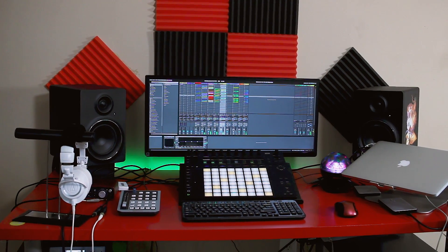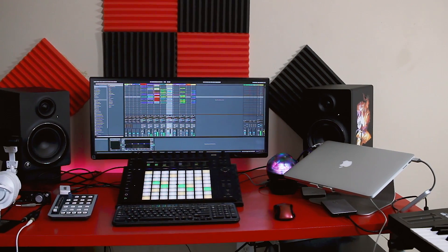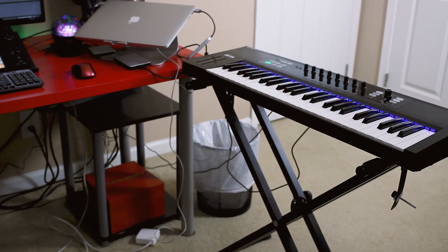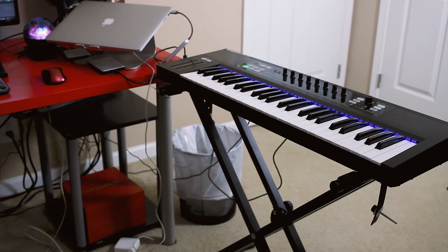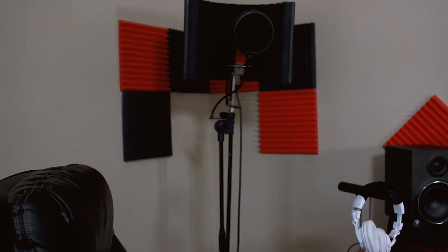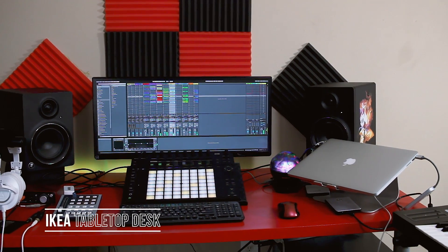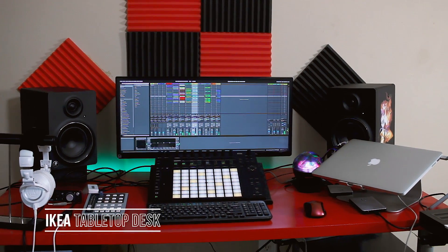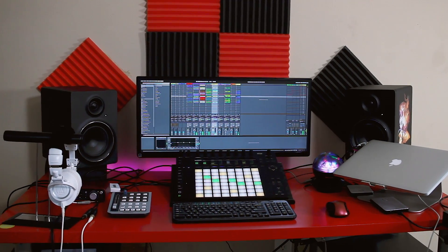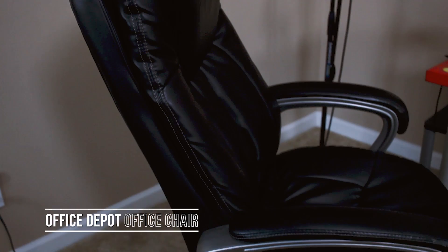So here it is — this is the studio. I love being in here making music. It's not the most expensive studio in the world and it doesn't really need to be, because I have everything I need and everything works. The desk is just an IKEA desk, I think I got it for about 35-40 bucks, pretty cheap. And I got my office chair from Office Depot for about 60 bucks — it was on sale, pretty comfortable.